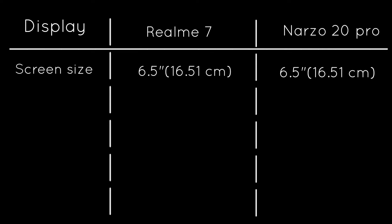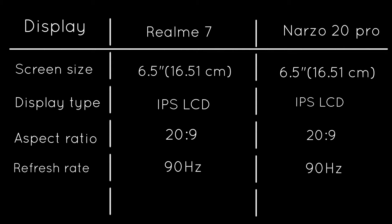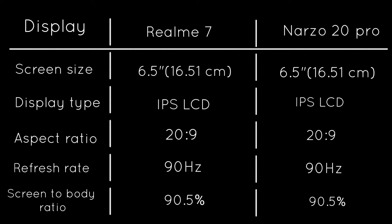Let's start the comparison with the display. Both smartphones feature a 6.5-inch IPS LCD display with a 20:9 aspect ratio and a 90Hz refresh rate. We get Corning Gorilla Glass screen protection on both smartphones, and the screen-to-body ratio as claimed by the brand is 90.5 percent.